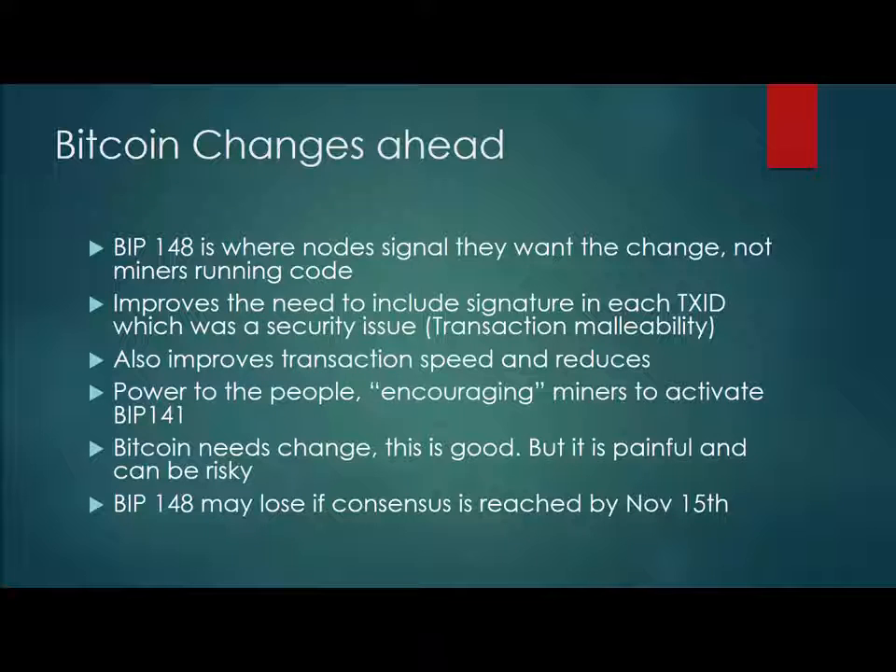There are a lot of great videos out there that might help you on this. Overall, it is something that may lose consensus if we don't reach over 13% by November 15th. There's going to be a lot of unknown and uncertainty from August 1st, potentially up to November 15th, unless consensus is made ahead of time. It's a very huge topic.